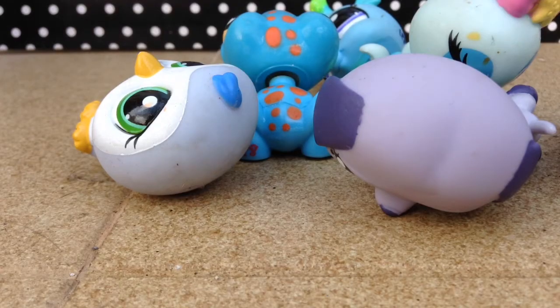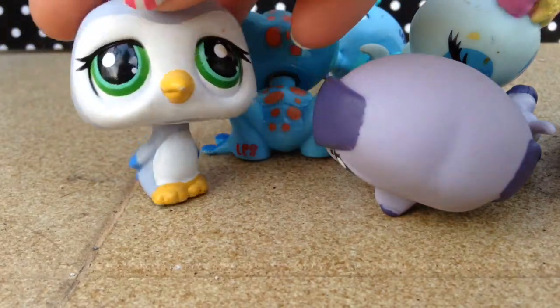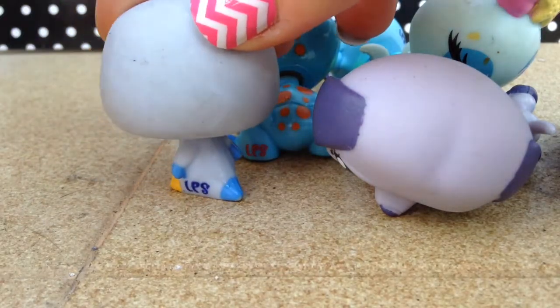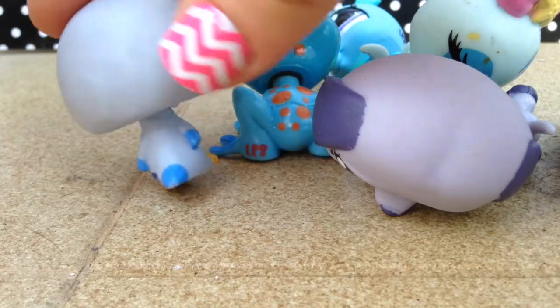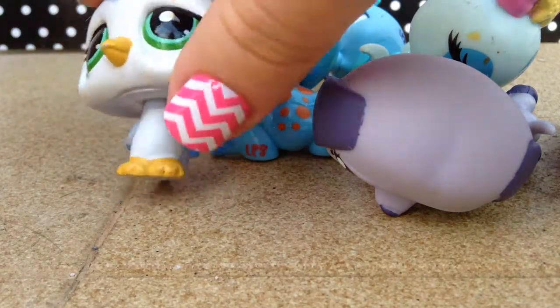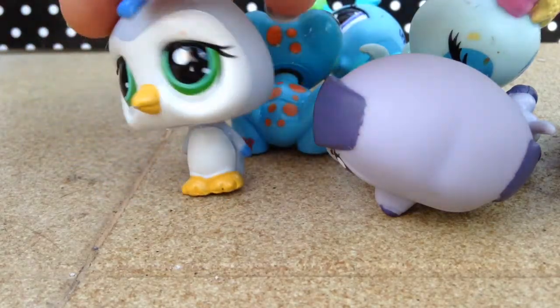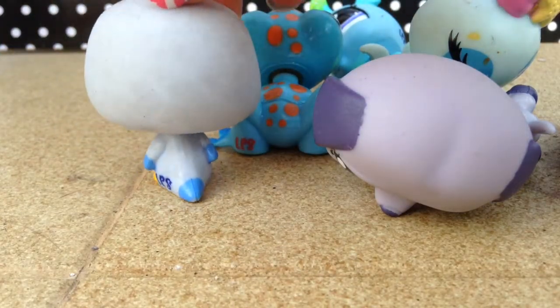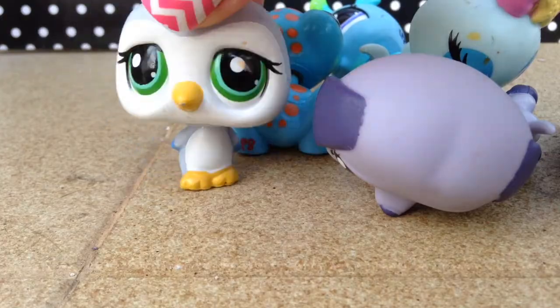The next color is blue, and my favorite is this penguin because my favorite LPS are probably penguins. I'm really sorry about the dirty stuff — all these pets are dirty for some reason — but I really love penguins.